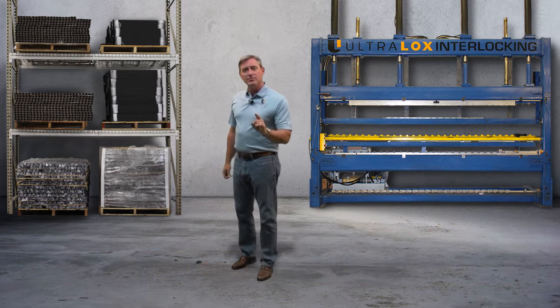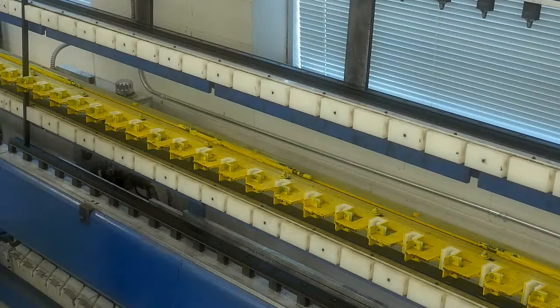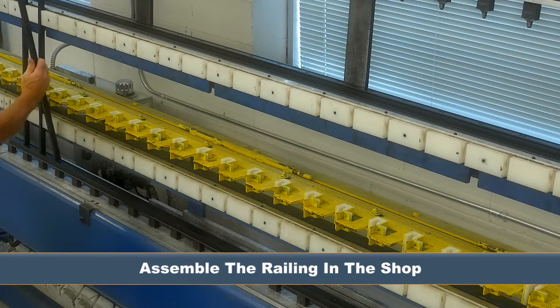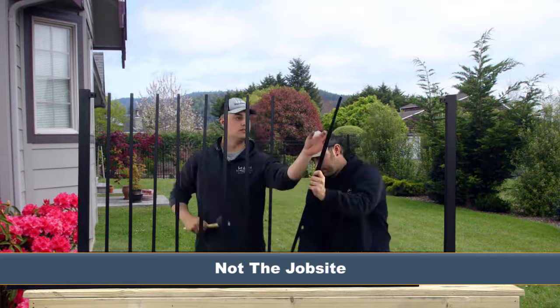Let me introduce you to the Ultralox interlocking machine. Aluminum railings are assembled in a matter of minutes. Assemble the railings in your shop, not the job site, eliminating expensive field labor.